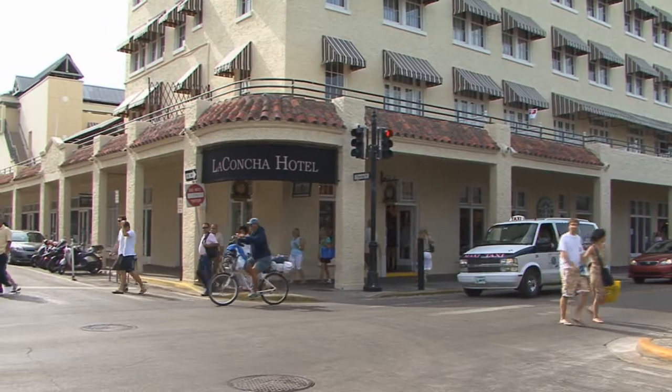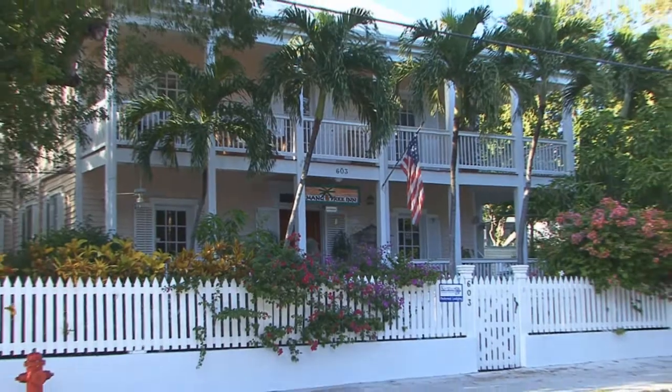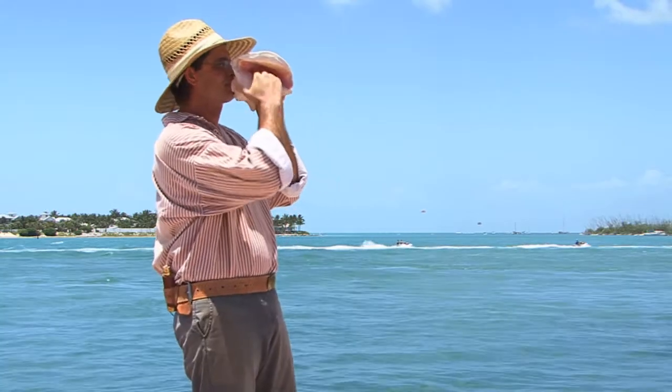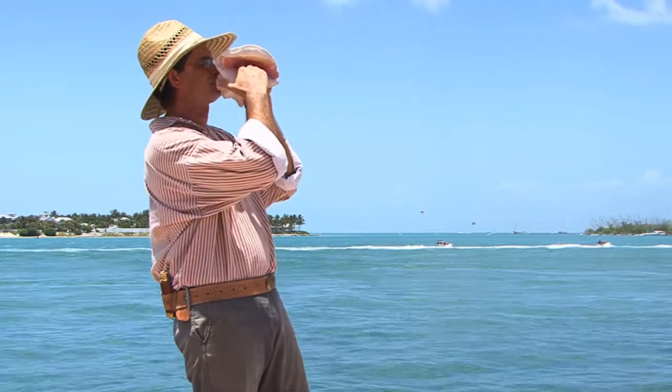In the final segment, we give you insider information for lodging, shopping, and the best ways to get around Key West. As a bonus, local historians share some fascinating history bits. Let the adventure begin!